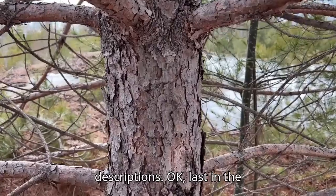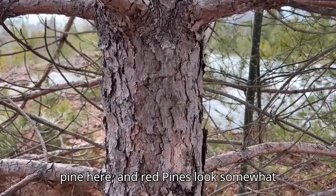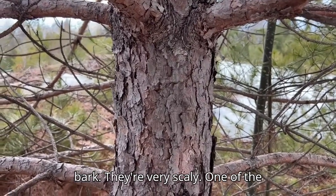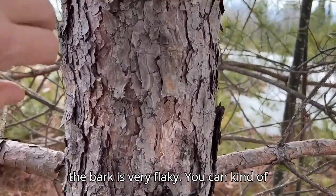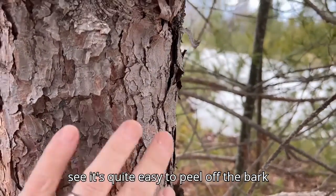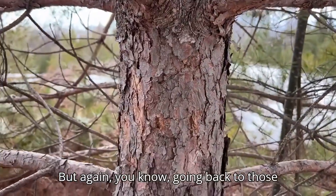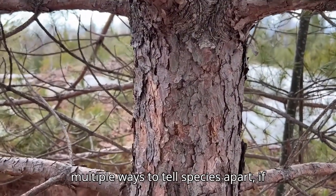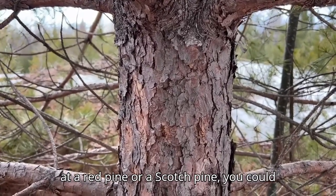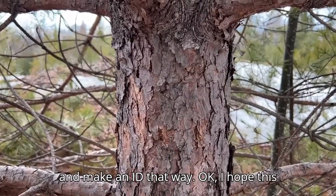Last in terms of bark description, we have a red pine here. Red pines look somewhat similar to Scots Pines in terms of bark — they're very scaly. One of the differences is that red pine bark is very flaky; you can see it's quite easy to peel off the bark here. But again, if you weren't sure whether you were looking at a red pine or a Scots Pine, you could easily go back to the needles and their overall characteristics to make an identification that way.